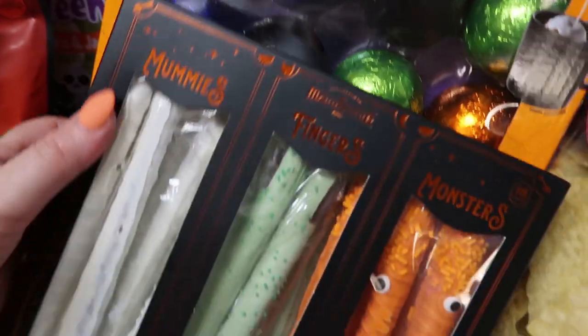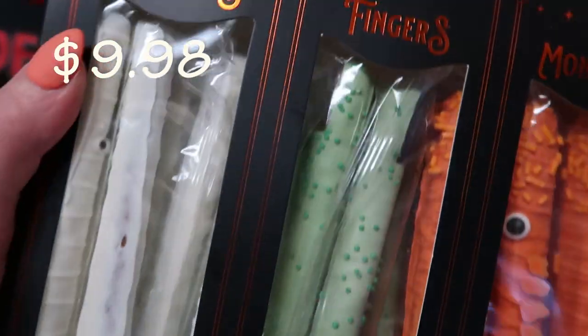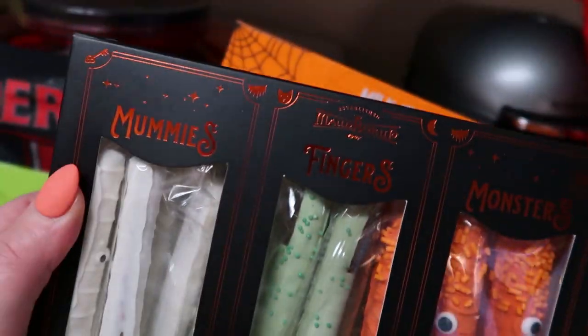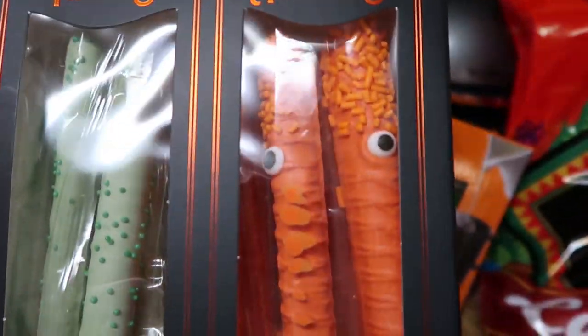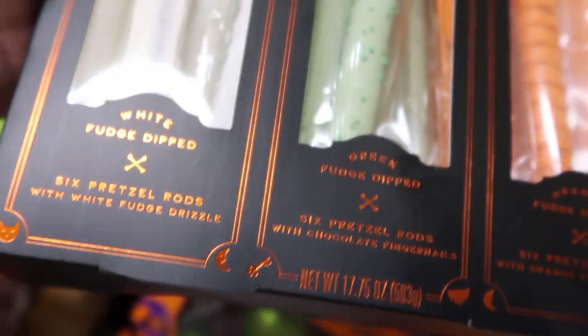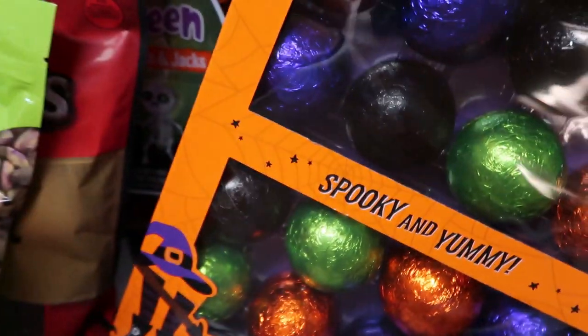We got these — I'm so excited about them. There are witch's fingers in here — these are chocolate covered pretzels. There's mummy fingers, which look like witch's fingers, and monsters with little eyes. I had to run home and put these in the fridge because they started to melt just a little bit. How cute are those? The box is super cute as well — this would be cute for like a little hot cocoa bar or a fun treat in their lunch.